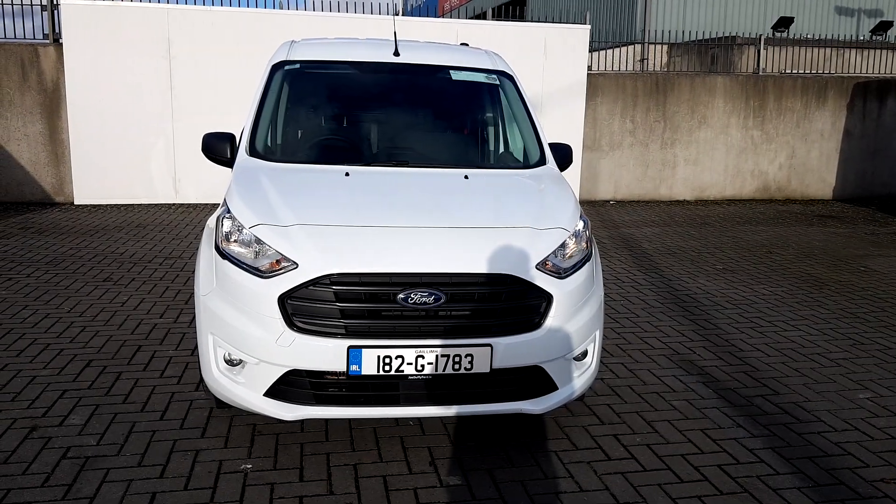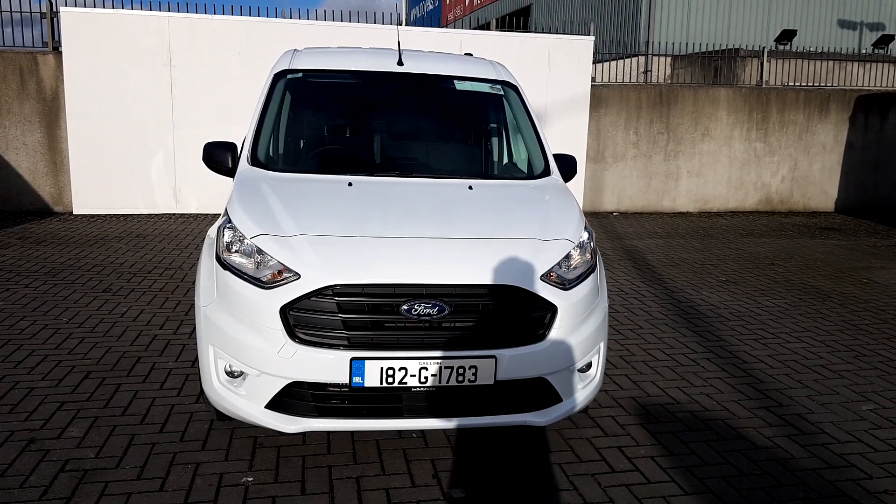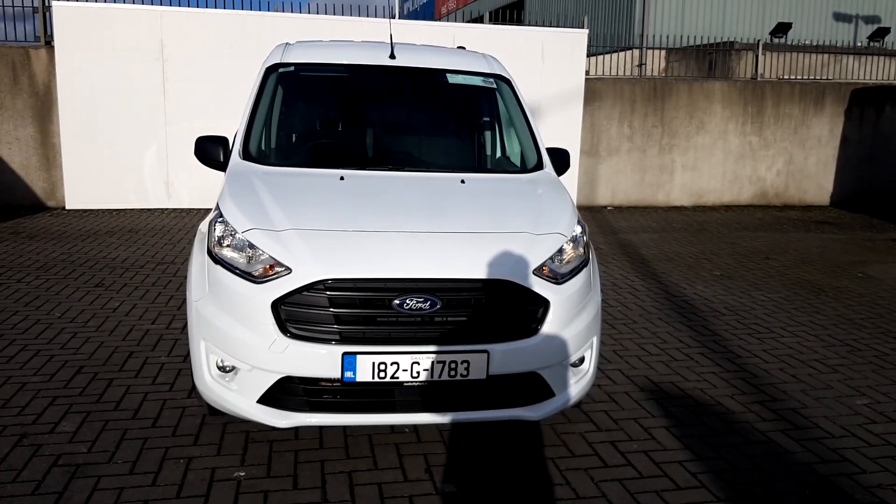If you would like more information on this Transit Connect, please come visit us in the showroom at Joe Duffy Ford in Finglas, or visit us online at JoeDuffy.ie/Ford.